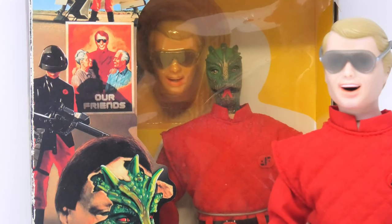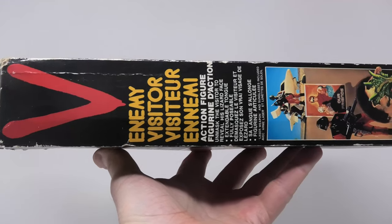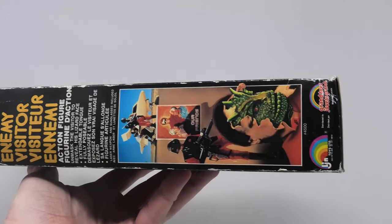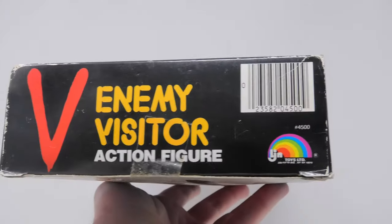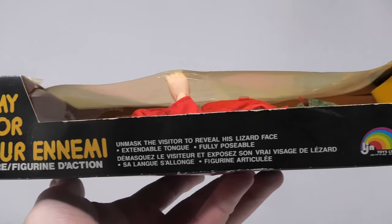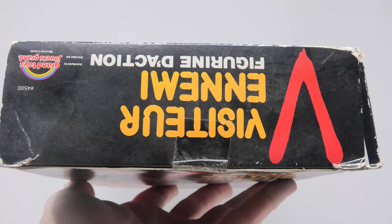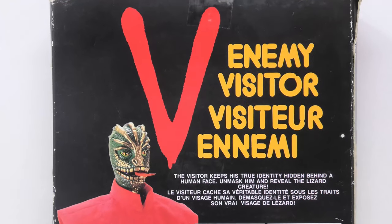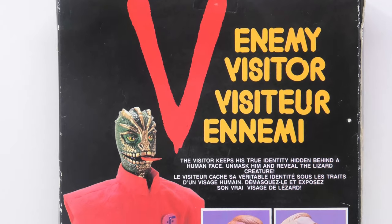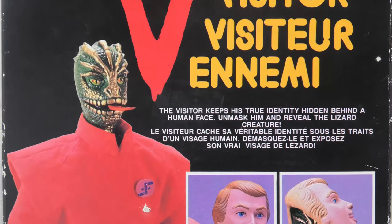Please notice the package you see right here — it's not only in English but in French. This package version, which is considered a holy grail, was produced just for those areas of Canada where French was the prevailing language. There is also a version in Spanish, limited to Spain and Portugal, which is extremely rare — only a few have surfaced over the past few decades.